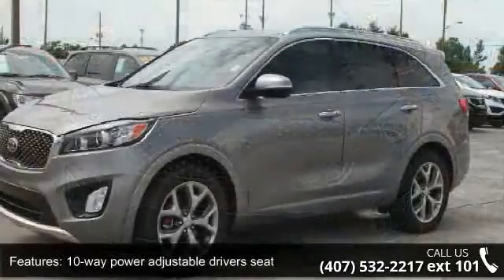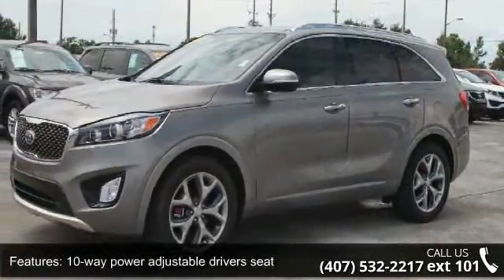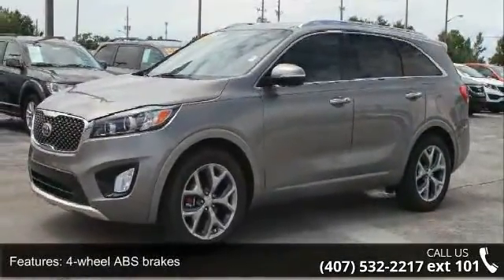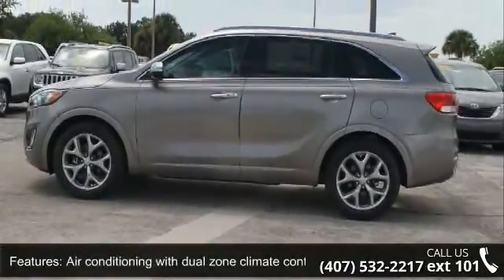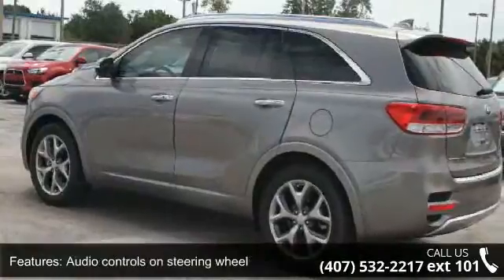This vehicle's top features include 10-way power adjustable driver's seat, 4-wheel ABS brakes, air conditioning with dual zone climate control, audio controls on steering wheel, automatic transmission, and Bluetooth.